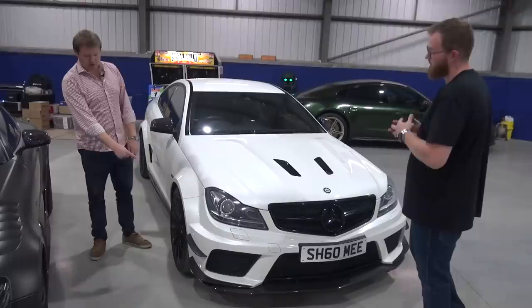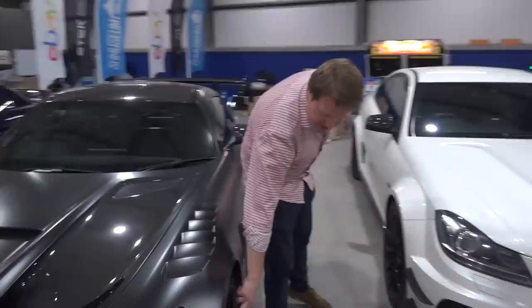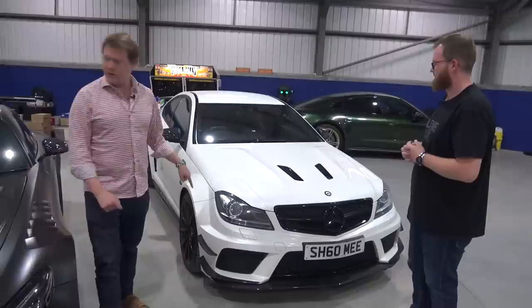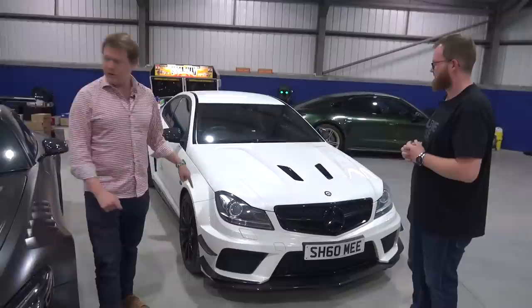The wheels also need to be addressed — they're currently full gloss black, but they should go back to their original finish: satin black with a silver lip. So we might head to the wheel refurbishment specialist to do those. With the SLS wheels, the 675LT wheels, and the Vantage wheels needing kerb damage repairs, it sounds like we need to hire a van and take a whole batch over at once.